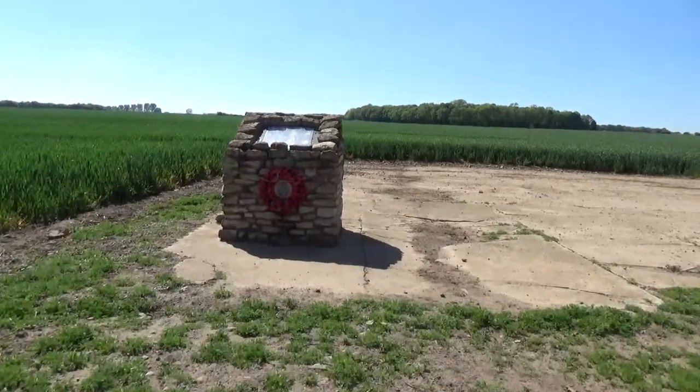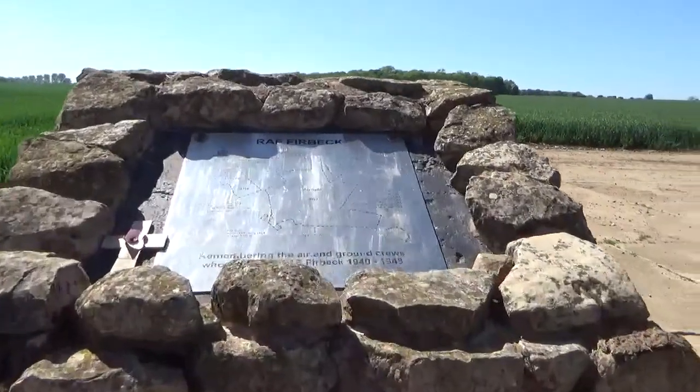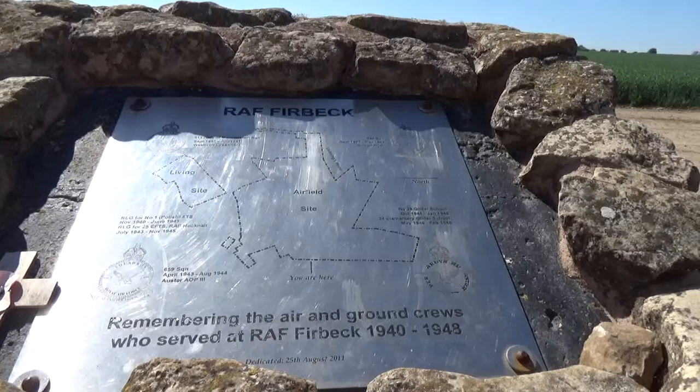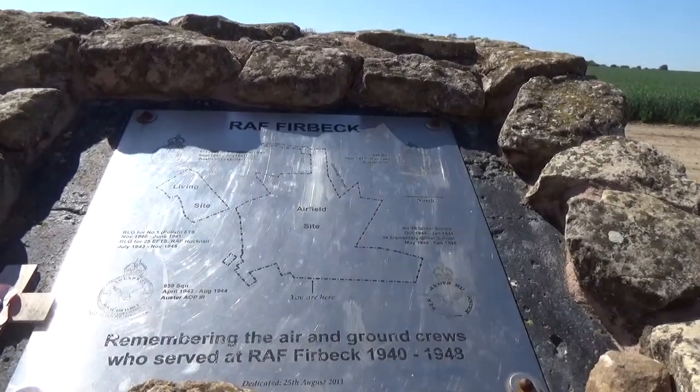So I'm now at the monument for the RAF station and you can see that picture of the airfield site. What you can do is stop the video at this point in time and have a look at that map.